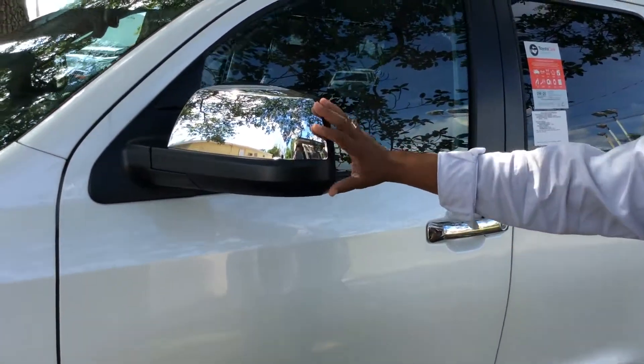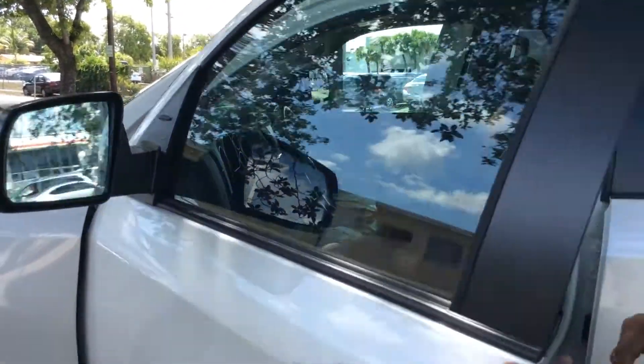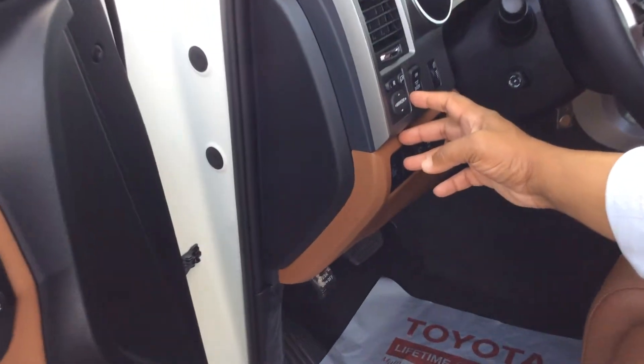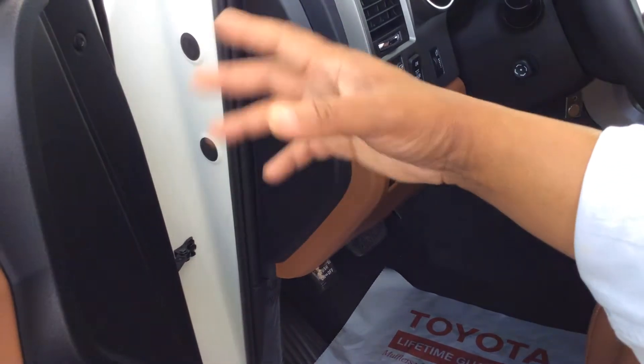This particular one also comes with not just breakaway mirrors but electronic mirrors, which allows you to fold them on and off. When you turn on the car and then park it, you come back and your mirror is already folded.